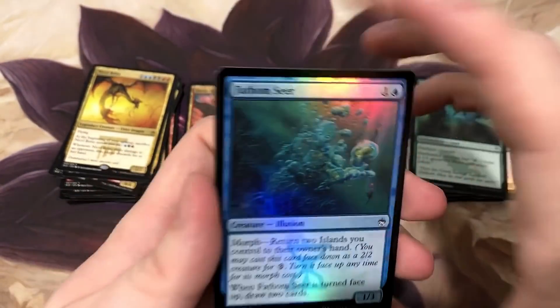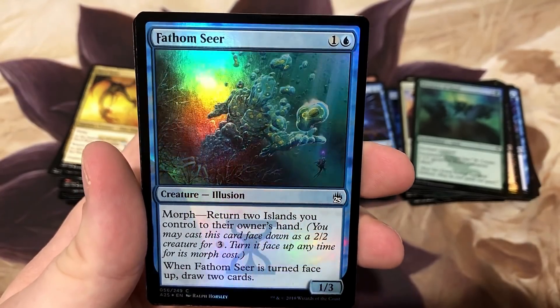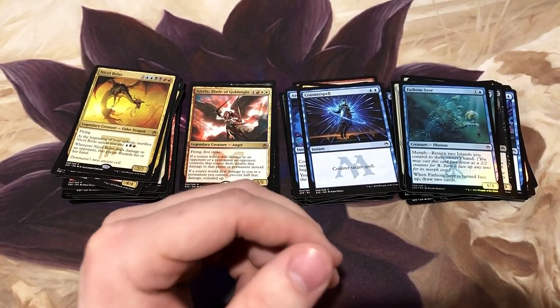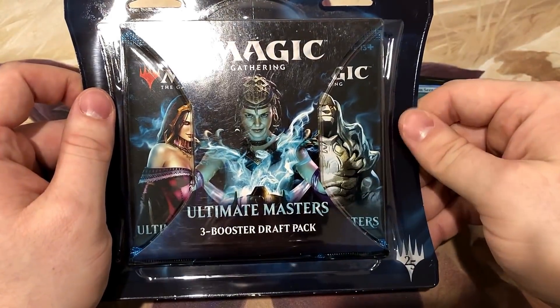This was the coolest looking foil in the set too - the Fathom Seer. Real pretty foiled out.